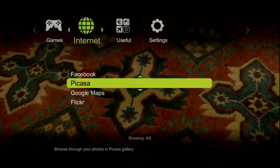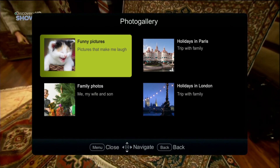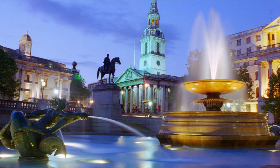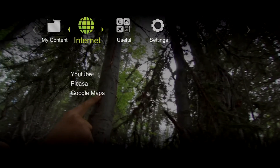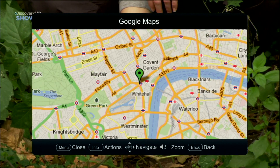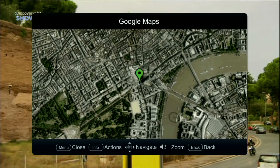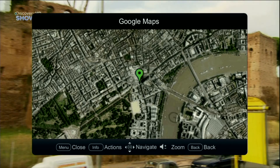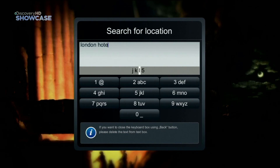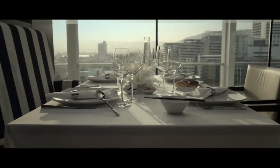Another useful service: access your Picasa or Flickr account on your TV screen. You can view and manage your photos or select the slideshow mode. Another very convenient service is Google Maps. With it you will easily find your destinations and routes, which you can view as roadmap or satellite view. Here you can also watch a video about the location you're interested in.